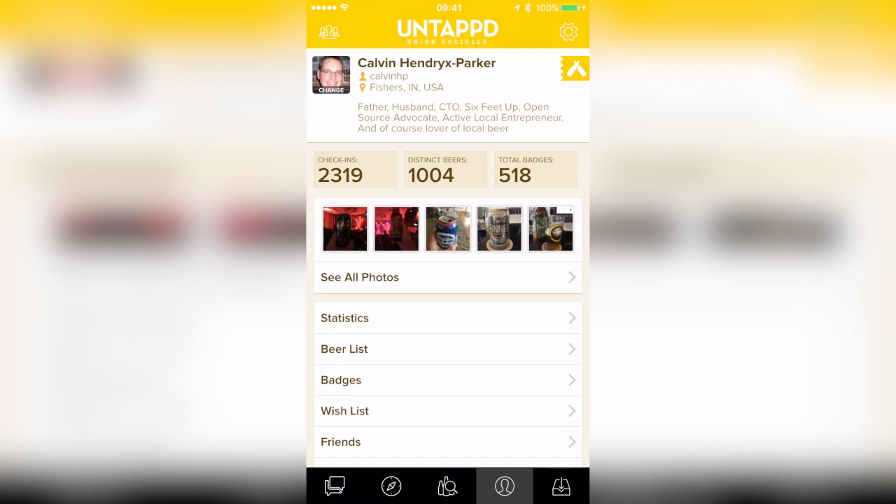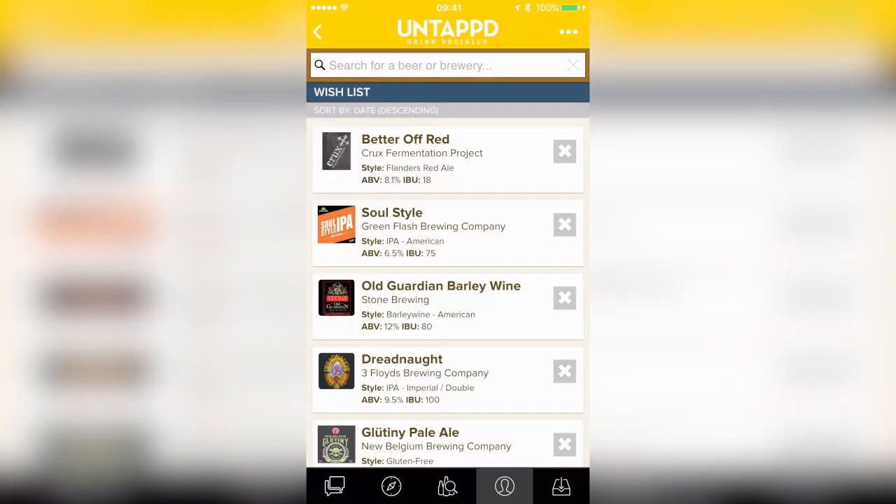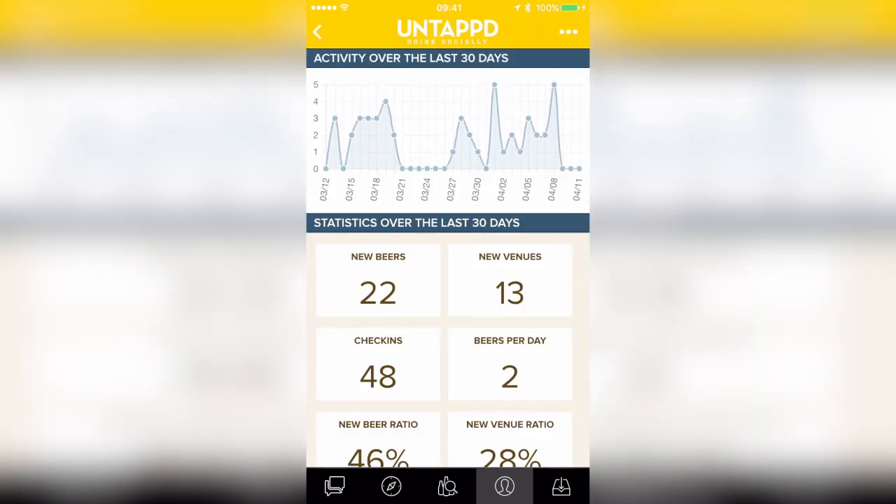Now if I want to check out my wish list, I can come into my profile, check out my wish list, and see the beers that I might be interested in trying later on. While we're on our profile, we can also see that I'm an Untappd supporter with a little badge on the top. While this application is normally free, you can actually pay $50 a year and get access to all kinds of great statistics and analytics about your various beer drinking activities.